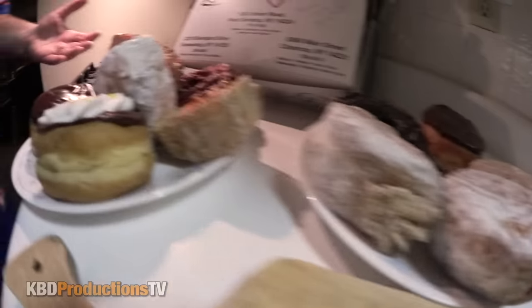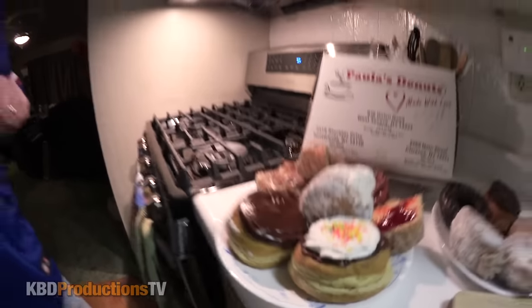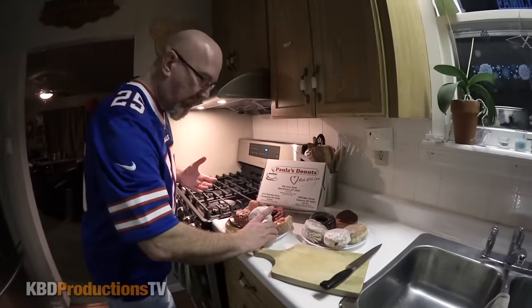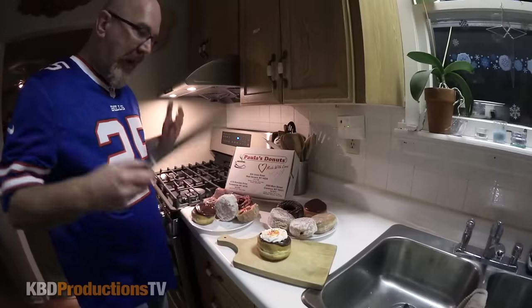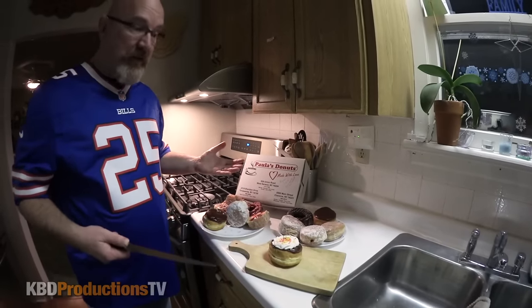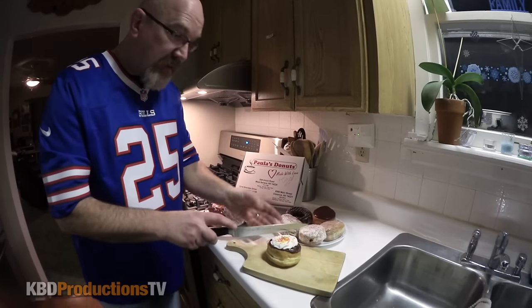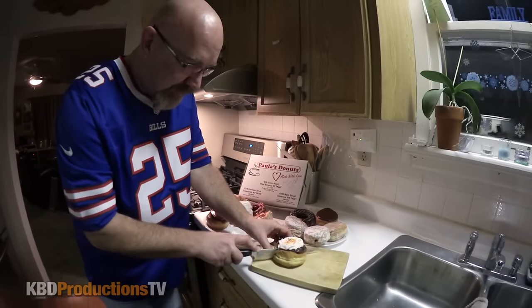Obviously I can't eat all of them in one shot. What I'm going to do is do a few taste tests of the ones that I would like to try. I definitely want to try the one that Ryan thinks is his favorite one. And I have to do this tonight, as soon as I got home, because they're going to go stale by tomorrow if I don't do it now. I want to eat them as fresh as they are. I'm going to cut this one and see what's inside it.